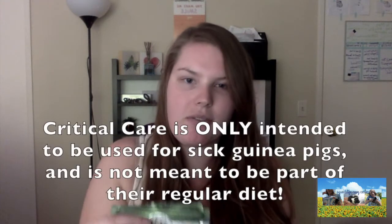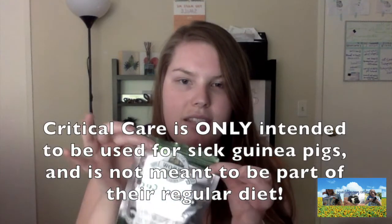Critical care looks like this — it has a prescription label because I got it from my vet, though it's also available on Amazon and I'll link it below. It's a little powder — this one is apple banana flavored, but honestly it just smells like hay, like a powdered hay-pellet mix. It's better than pellets because it has a hundred percent of their vitamin C, iron, and all kinds of good nutrients they need.